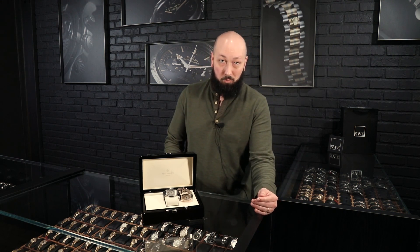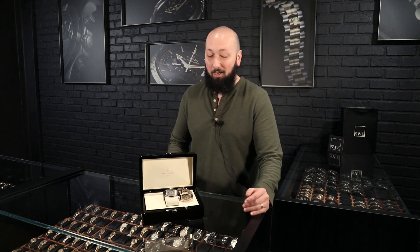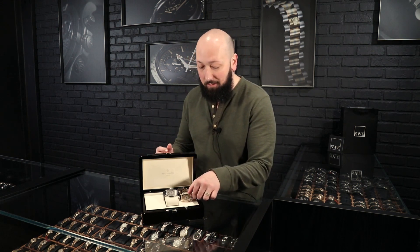Some Patek Philippe nerds will probably point out that you can in fact find a lot of really vintage gondolos that do have round cases too, in tons of different precious metals. I don't even know if those are still in existence today because they are almost 100 years old now. But of course, now we come to these two, which are no longer in production either, but relatively recent.